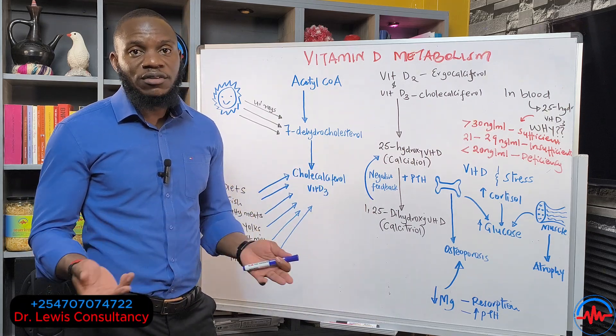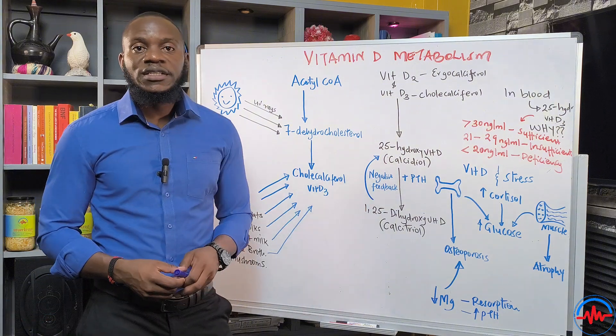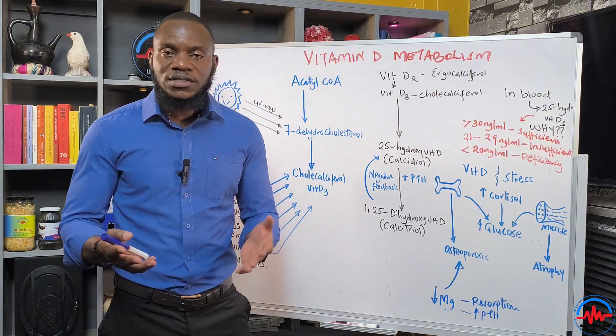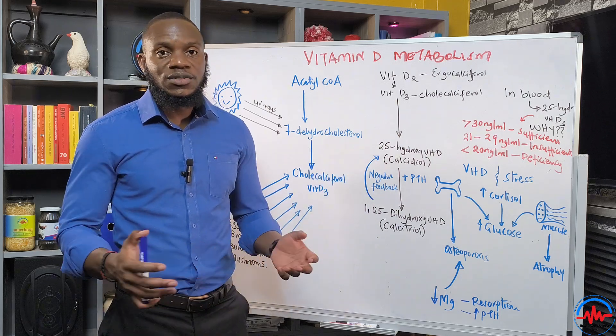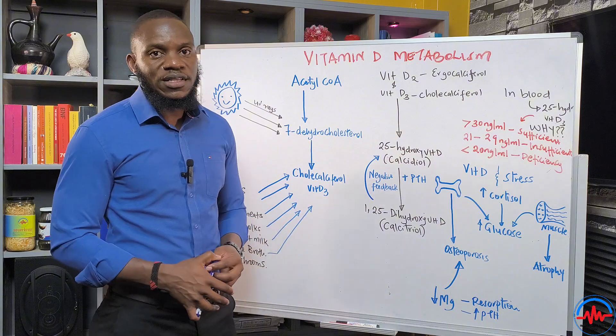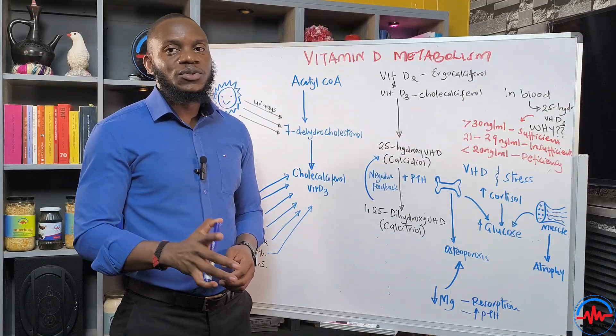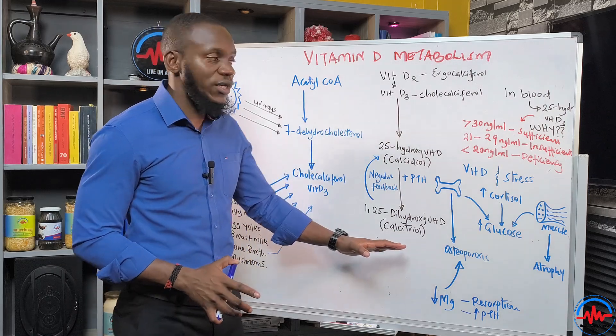Foods that we eat that are fortified with vitamin D don't really have enough. And some of you who are living in the West, there's not enough sunlight. So you end up taking synthetic vitamin D and still have deficiency because the body struggles to assimilate synthetic products. In this video, I'm going to talk about the metabolism of vitamin D so that you understand all the basics.